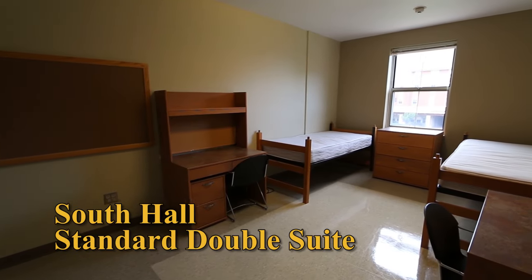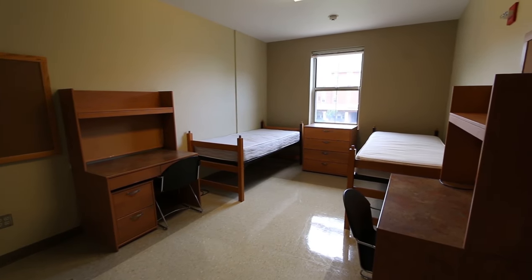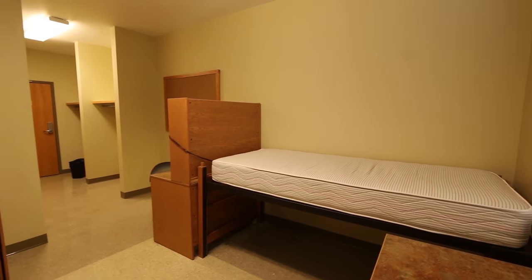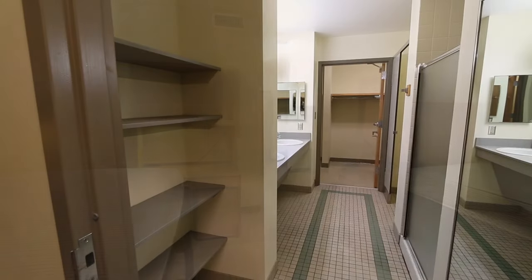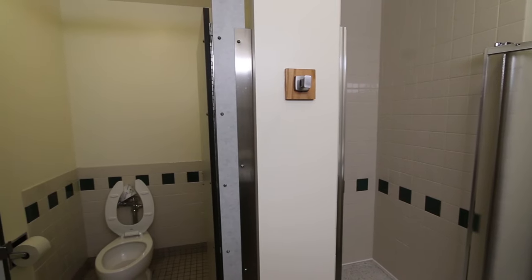This is a typical double suite, which is two rooms that hold two roommates each for a total of four residents. It comes furnished with bunkable adjustable beds, two desks, two drawer mobile pedestals, one shared dresser, and two spacious closets. The double suite will also have one shared bathroom with two sinks, one shower, and one toilet.